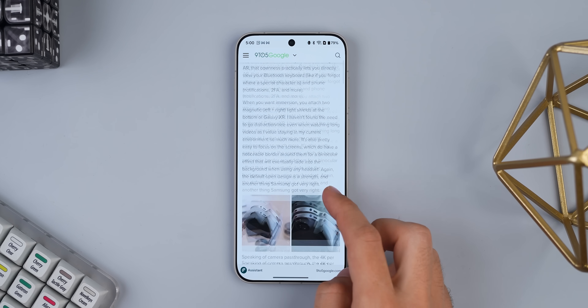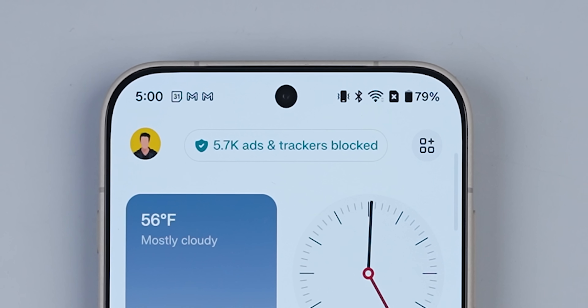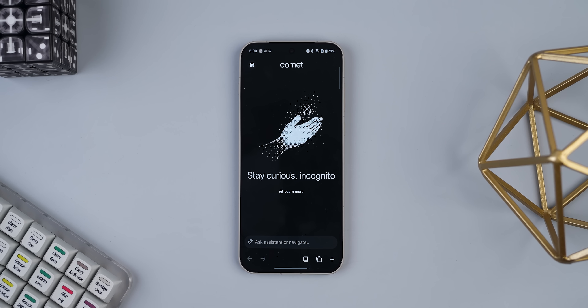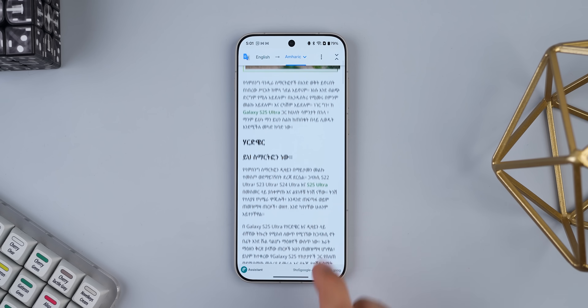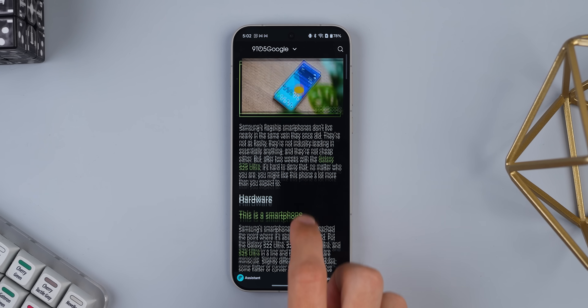It has a strong ad blocker, which has a nice looking bar in the new tab section that shows you exactly how many ads it's blocked over time. It also has an incognito mode, article summarization, it'll translate any website for you, dark mode even for websites that don't support it, and a lot more. Overall, this is genuinely the most modern browser that I've used in a long time — one that actually makes browsing better, not just different.